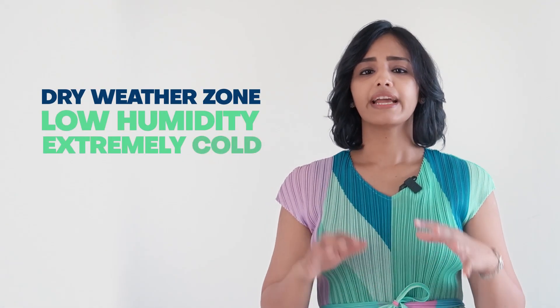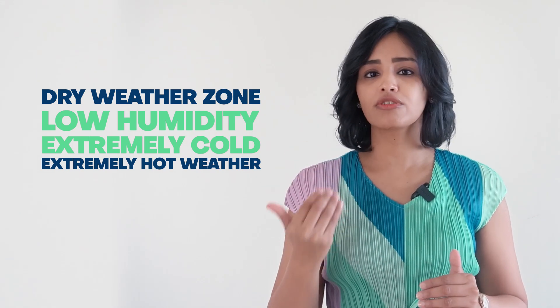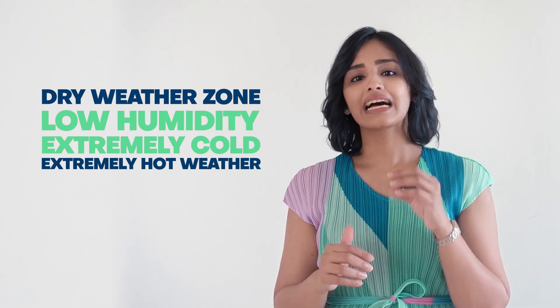But if you are in a dry weather zone — low humidity, extremely cold or extremely hot weather — all of which tends to make your skin mostly dry most of the time, then it is a standard step to add the moisturizer and then proceed on to the sunscreen.